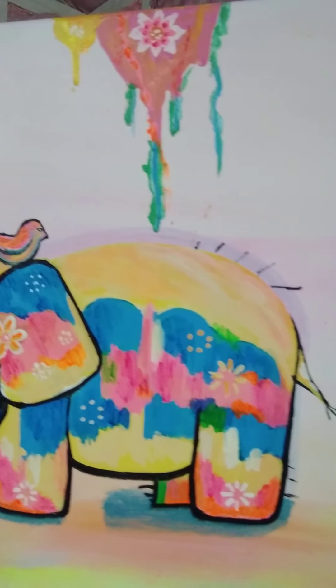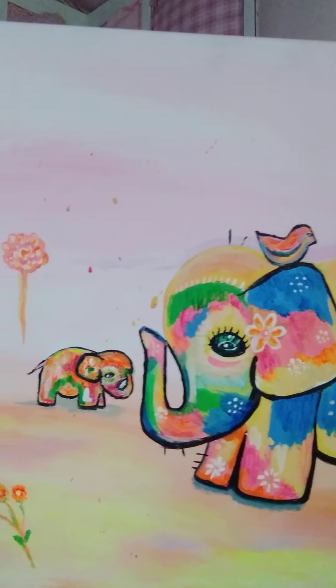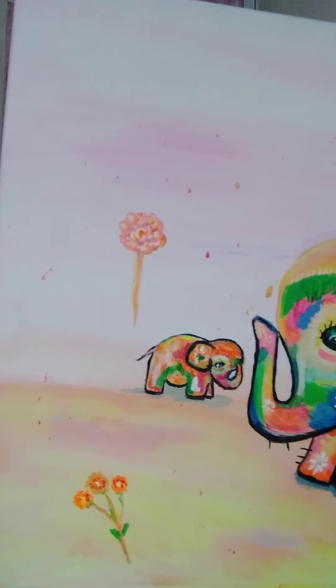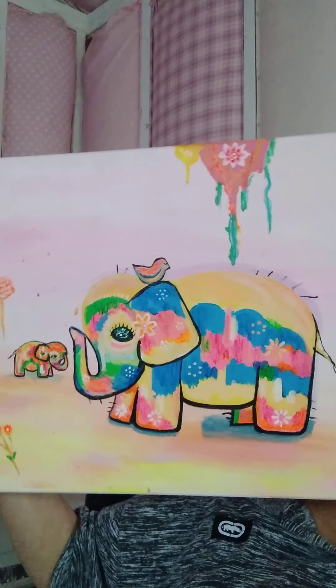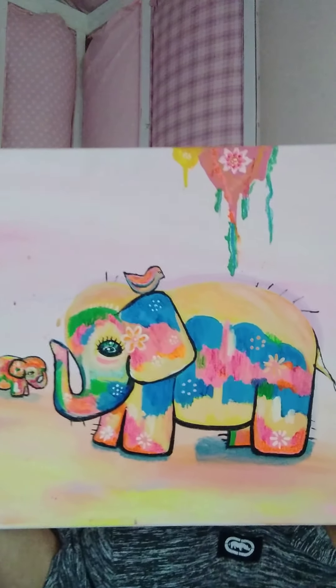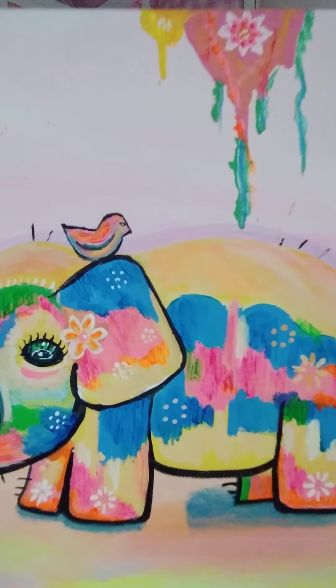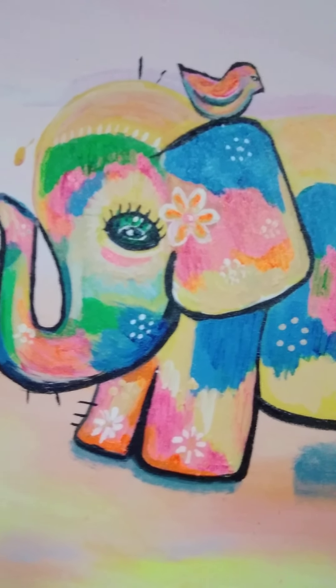It's a big mama elephant and her baby. I think with the colors it could go in pretty much any little children's room, and it would be so happy to wake up and see this smiley little face looking at you. That's just my opinion.